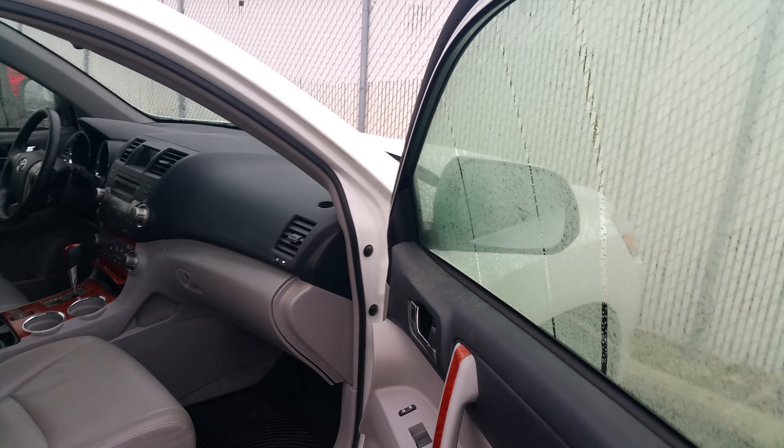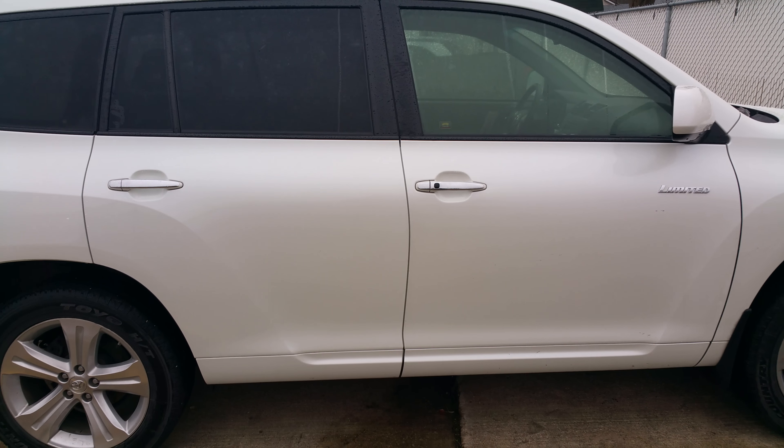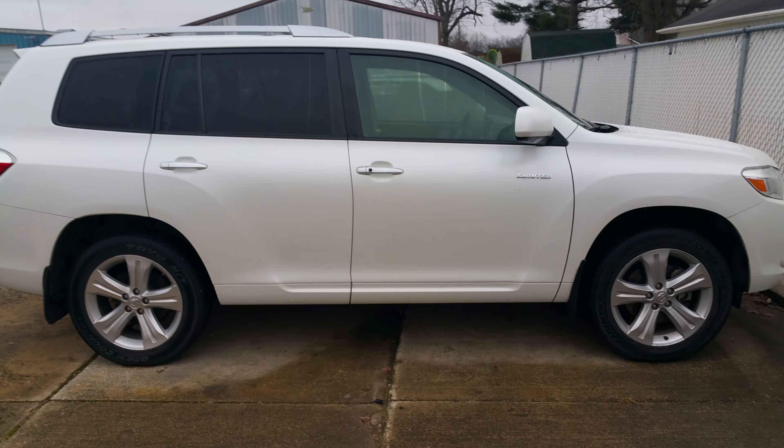It does have a third row — there will be an extra seat that goes in there. It's a Limited, so it's got features like the garage door opener. Overall, pretty nice clean vehicle. Hope that gives you a better idea. My cell phone number is 217-821-4232.